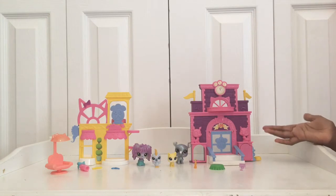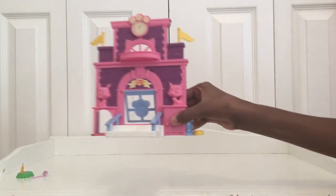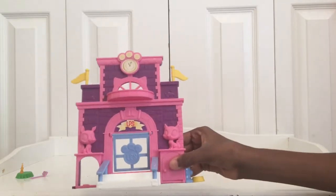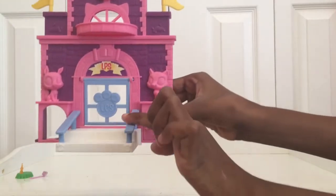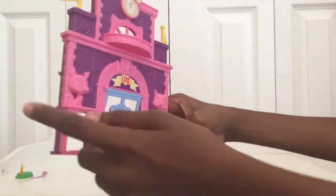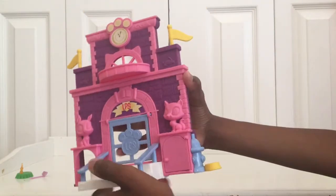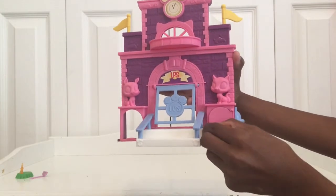So this is the school. It has purple bricks with a pink trim. There is a white staircase with some blue railings. On this side there's a pink dog with a little entryway, and on this side there's a pink cat with a little door here.